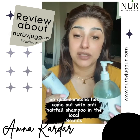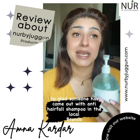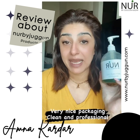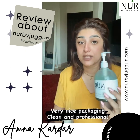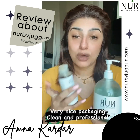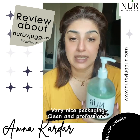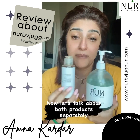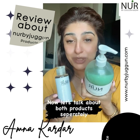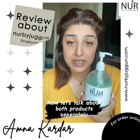Both are anti-hair fall — the shampoo and the oil. I have seen many dandruff shampoos and dry hair shampoos, but I have seen a lot of anti-hair fall options too. I was really glad somebody came out with this and was looking forward to seeing results. The packaging is very clean and nice, and the color of the shampoo is really nice.